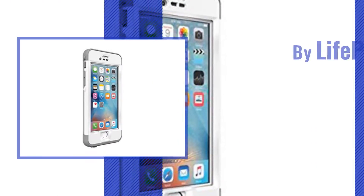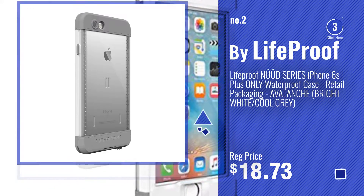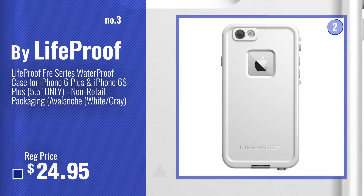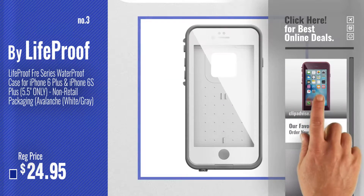Number 2, another great product by LifeProof. Number 3, get your favorite LifeProof case for iPhone 6S Plus now. Just click this circle in the corner.